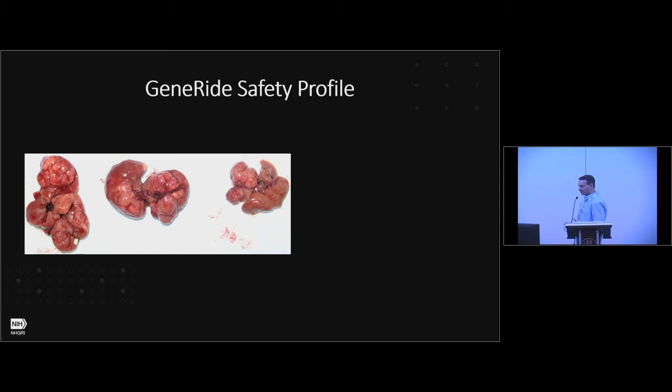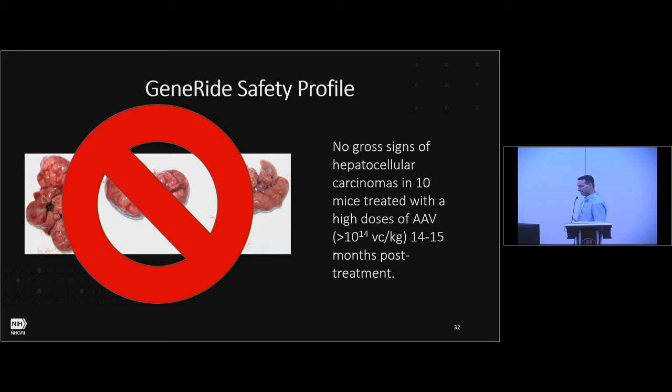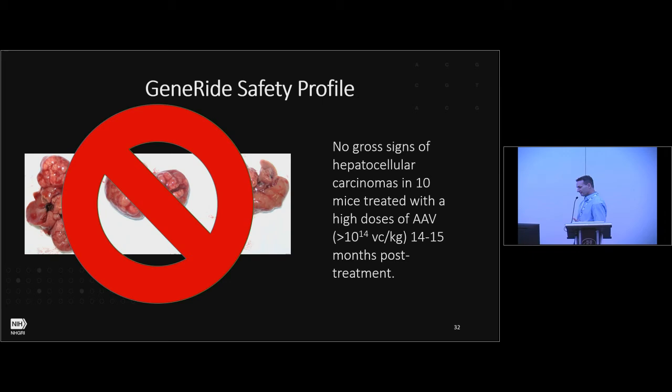Regarding the GeneRide safety profile, an important consideration is treating patients early in life. We had liver problems with our earlier AAV approach, but fortunately with 10 mice treated with extremely high doses — higher than what caused hepatocellular carcinoma in our initial studies — we saw no signs of hepatocellular carcinoma. A veterinary pathologist at the NIH confirmed no microscopic indications of HCC either. Interestingly, the pathologist could see slight improvements in cellular morphology in areas of staining compared to H&E stain.